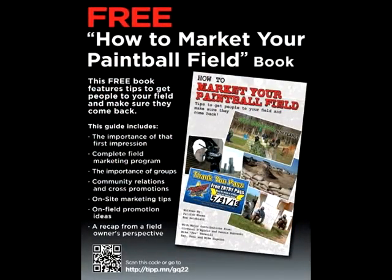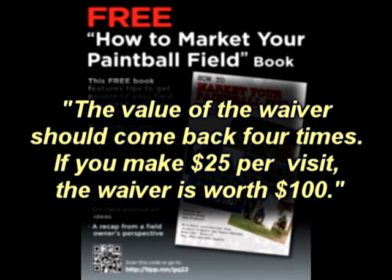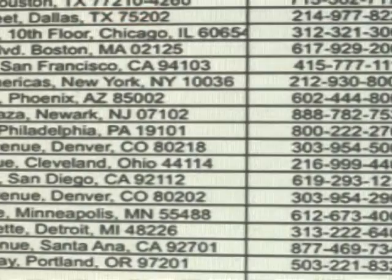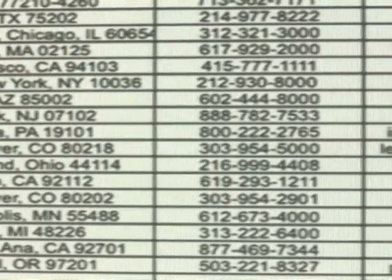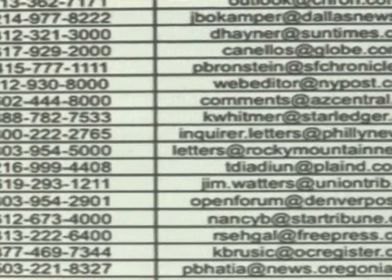As Giovanni, one of the authors of Tittman's How to Market Your Paintball Field, points out: every waiver is worth more to me than the money I would make on their first visit. The value of the waiver should come back four times. If you make $25 per visit, the waiver is worth $100. As they point out in the book, it's not just the liability issues with the waiver — it's the marketing data that is most important.